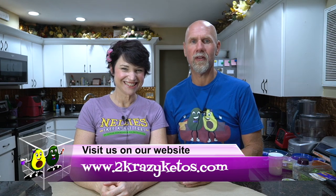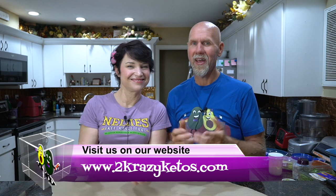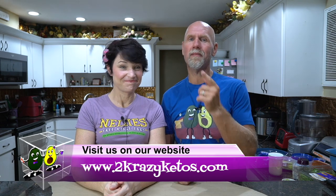Hey, what's up family? I'm Rachel and I'm Jo, and we're 2 Crazy Ketos. If you're new to our channel, welcome. Here on 2 Crazy Ketos, we do product reviews, recipe videos, we talk about various keto topics, and then every Monday we sit down on the couch for Keto on the Couch, where we just kind of talk about what's going on in our lives for the week. You can find us on Facebook, Instagram, and Twitter, and we have a website at 2crazyketos.com where you'll find all of our recipes.